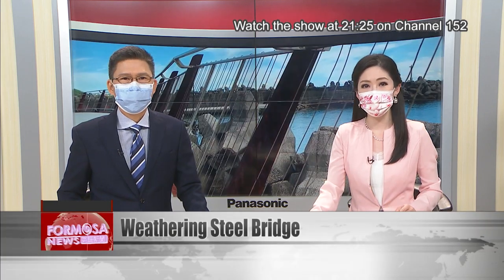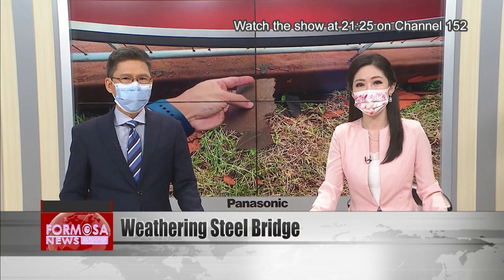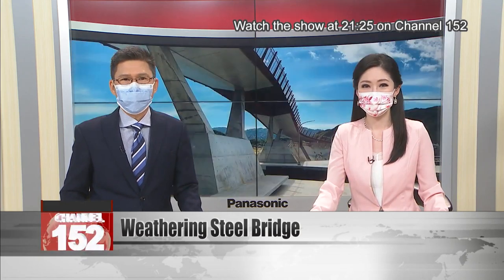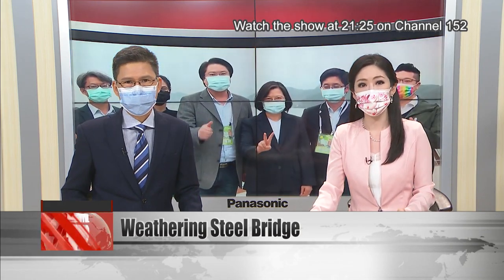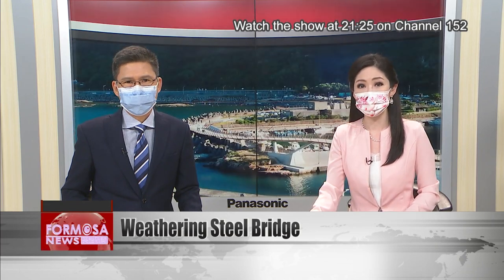If you've been to Jilong this summer, you might have visited the new sightseeing bridge at Wang Haishang Fishing Harbor. Its 360-degree views of the local coastline are a big tourist draw. But some visitors are alarmed by the appearance of the new bridge — it was only built in March. But why does it look so weather-beaten already? And why are officials so sanguine? Let's take a look.